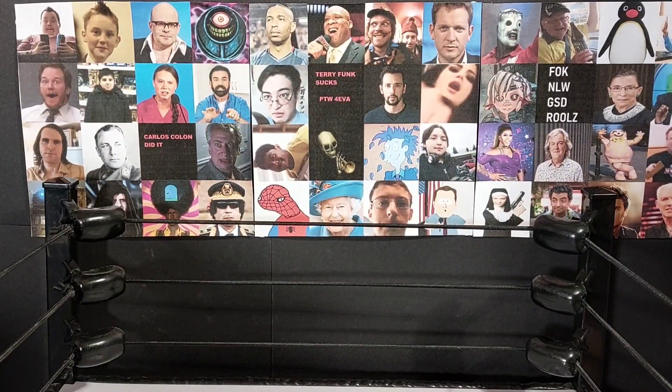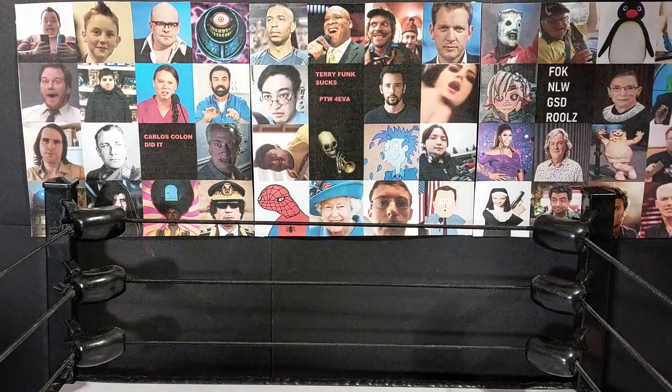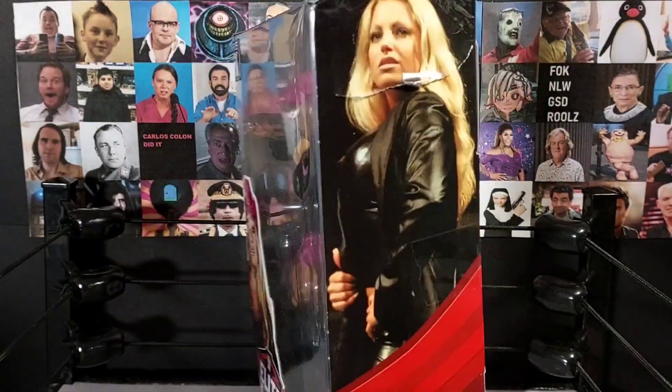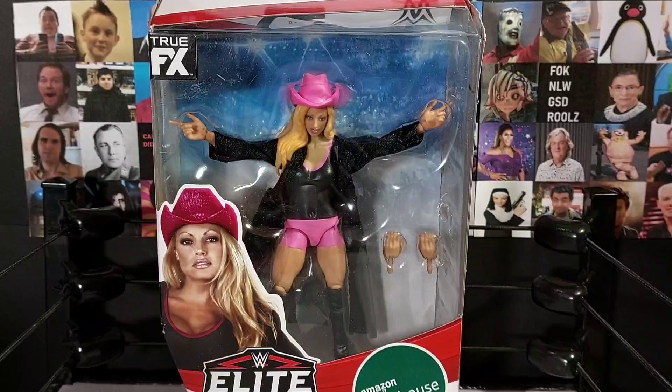Hey guys, welcome to NWO Opening number 36 - this is the 2022 Women's History Month special. Today we are opening the Elite 88 Trish Stratus. There are a couple of women's figures we could have opened, but there are a few reasons why we chose Trish. First, I'm no longer convinced about opening my Ultimate Edition Ronda Rousey - I might end up selling it. Second, the Trish Stratus is from Amazon Warehouse, so the box is already wrecked, so we may as well get her out.